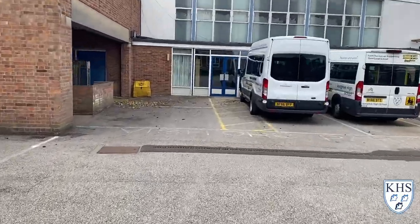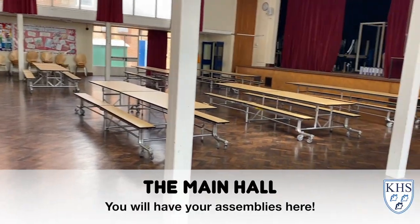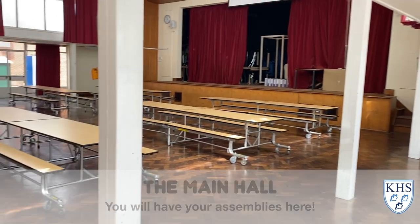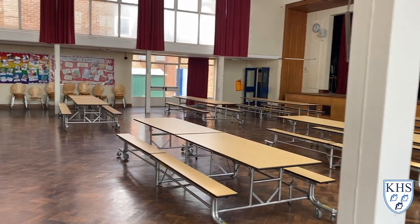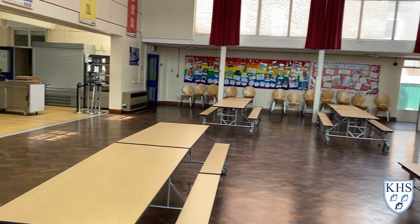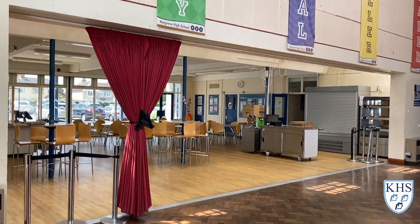When you're asked, we would like you to go into our main school hall, which is where you will have your first assembly. You can see at the moment this is set out for a normal lunchtime. All the tables get cleared away when we have an assembly in there.